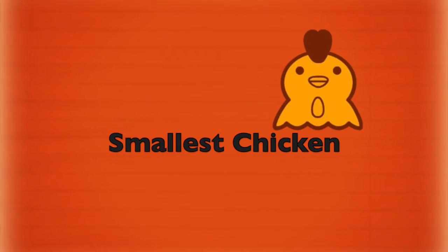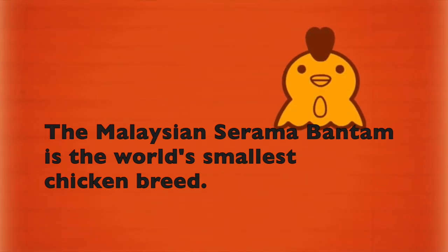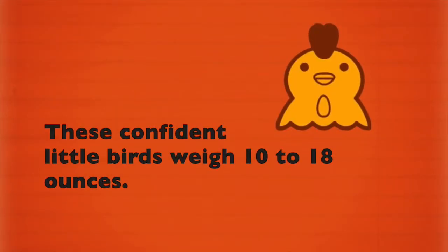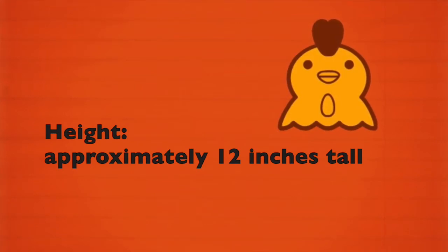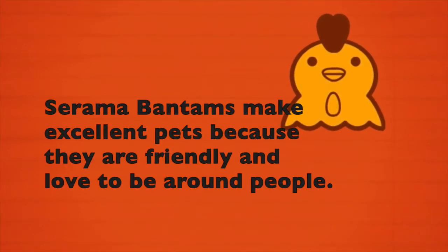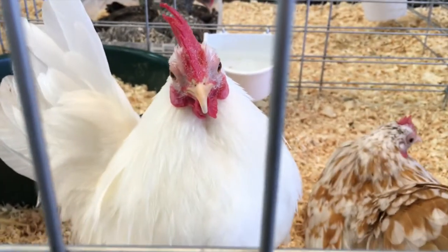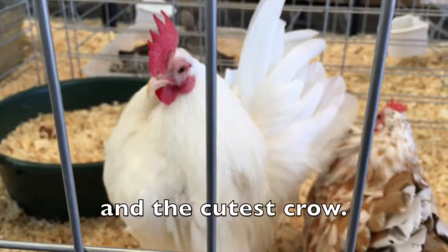Smallest chicken. The Malaysian Serama Bantam is the world's smallest chicken breed. These confident little birds weigh 10 to 18 ounces, standing approximately 12 inches tall. Their eggs are barely larger than a penny. Serama Bantams make excellent pets because they are friendly and love to be around people. These little birds have personality and the cutest crow.